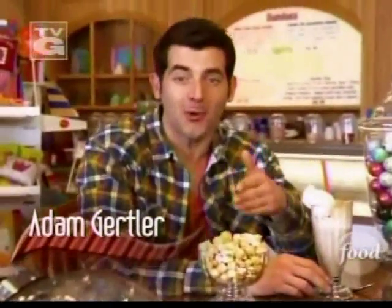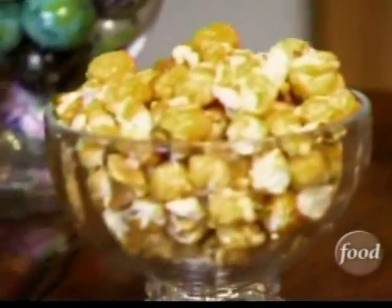Root beer and ice cream, caramel and popcorn — in the pantheon of classic food combinations, these stand among the all-time greats.